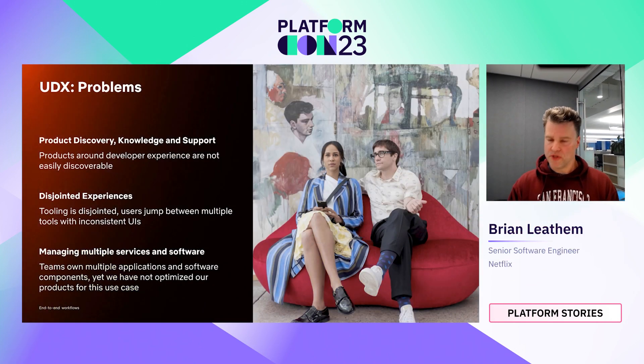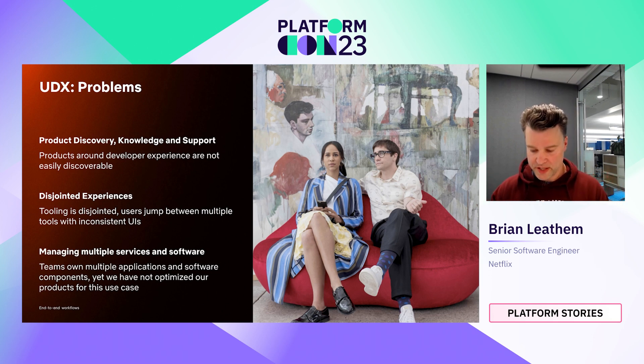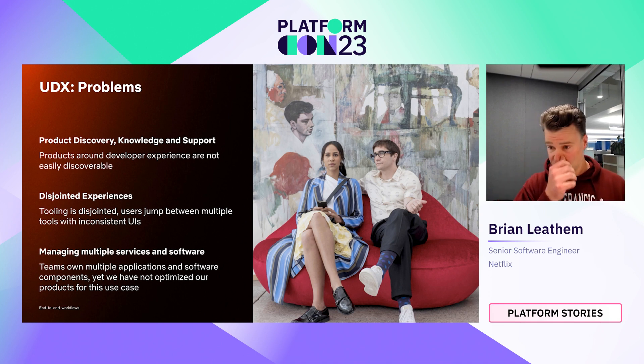The problems that we're solving with our developer portal are not new. They're probably really similar to the problems that you folks in turn are solving with your developer portals. They include things like product discovery, knowledge and support. We have a number of products and experiences for our engineers as they manage software throughout its software development lifecycle. They can work with many different tools across many different UIs and have a disconnected experience between those tools.